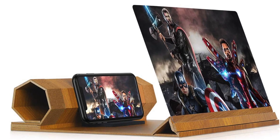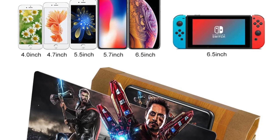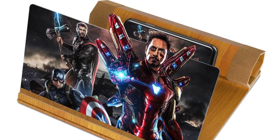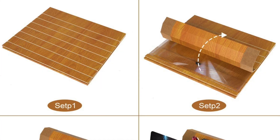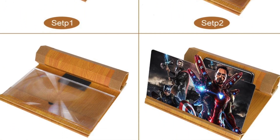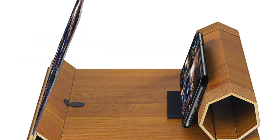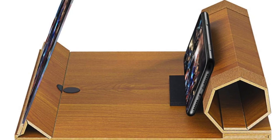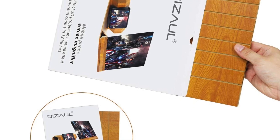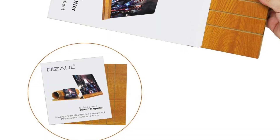The first one on the list is this 12-inch screen magnifier for smartphones. It's basically a projector for your videos, movies, and gaming. It's a foldable stand with a screen amplifier, compatible with all smartphones. It comes in a bunch of different colors and sizes — 12, 14, 16, and 18 inches. So if you watch a lot of movies and videos on your smartphone and want to relieve visual fatigue from focusing on a small screen, this is an amazing gadget.